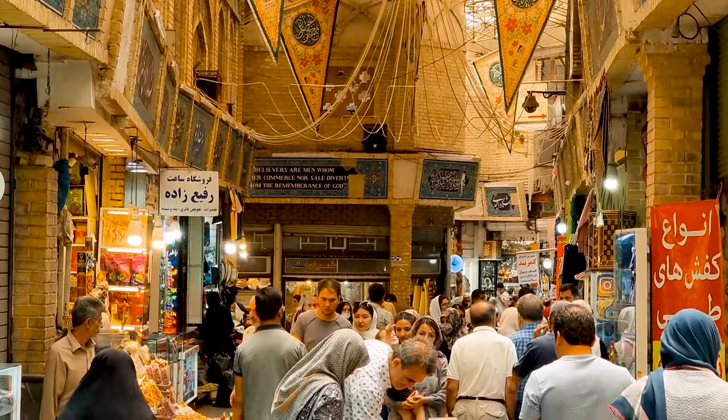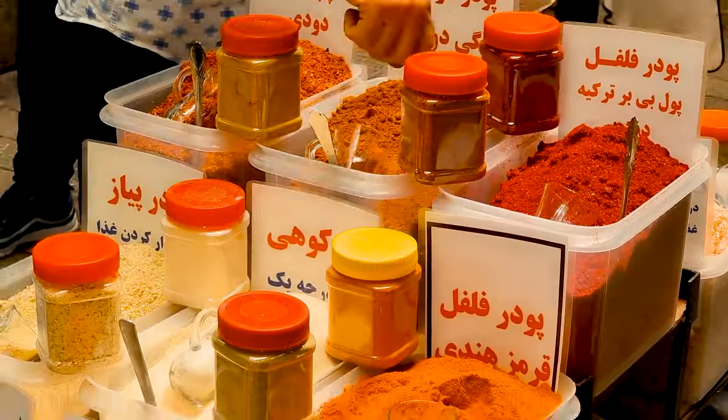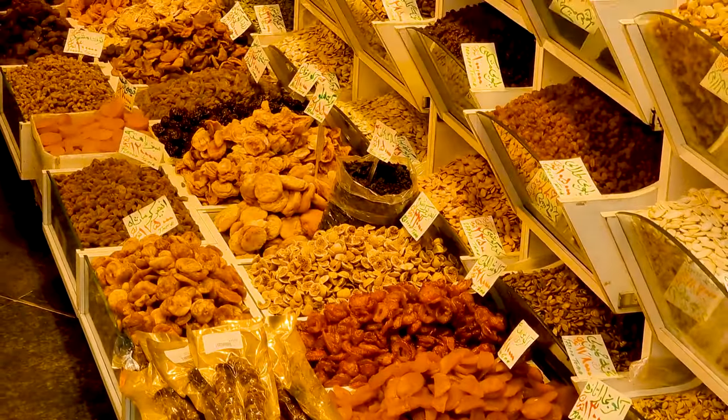Now we are in Tajrish Bazaar. It's full of colors — it's unbelievable. You can find handicrafts, spices, dry fruits, nuts, even KFC's secret powder.